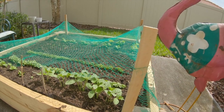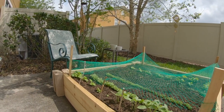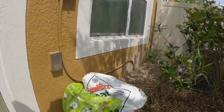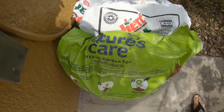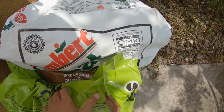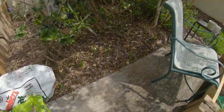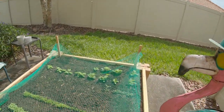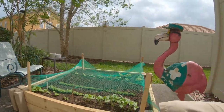On the last video I couldn't remember the name of the organic soil I've been using from Home Depot. I got another bag of it yesterday — it's called Nature's Care Organic Garden Soil with Water Conserve. That's what I've been using, along with the peat moss I showed you guys last time. I think it's definitely helped with the fast growth.